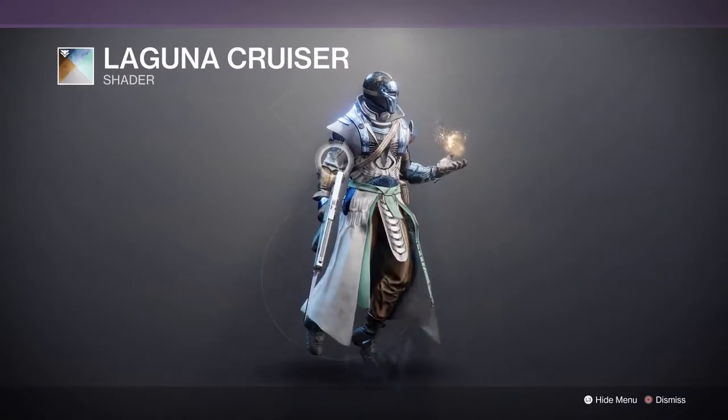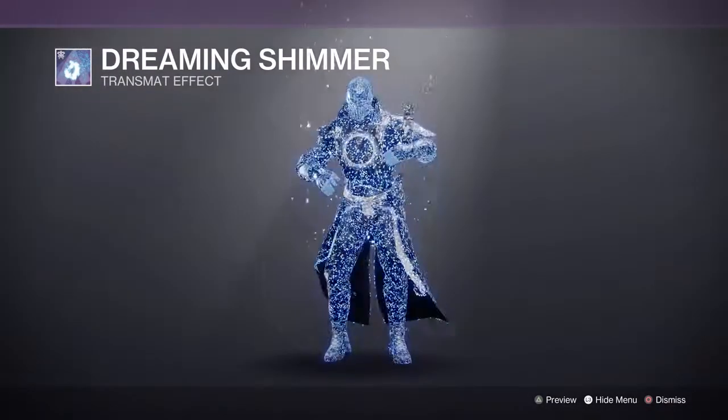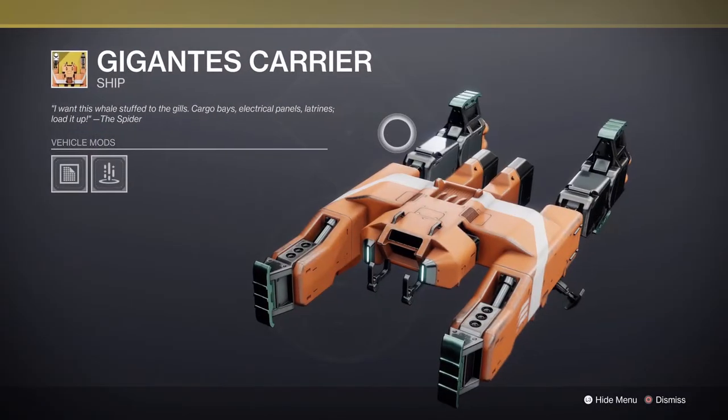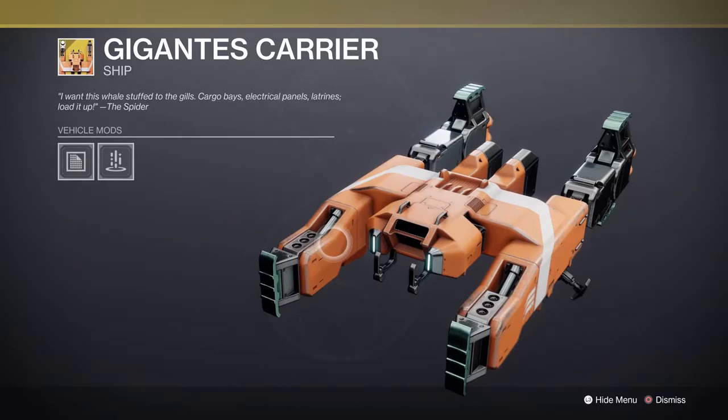We have a Laguna Cruiser shader, we have a Dreaming Shimmer, Transman Effect, Gigantes Carrier — an Exotic Ship.